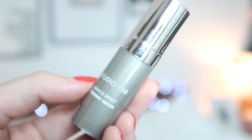Another box, another wrapped box. Number twenty-three is Studio 10's Miracle Effect Firming Primer — that's awesome as well, I've never tried that. Number twenty-four — Christmas Eve! What am I getting on Christmas Eve?